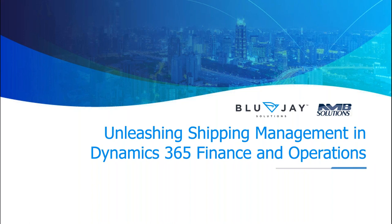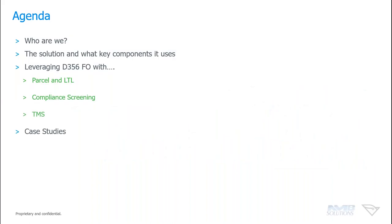Thank you very much, and hello to everybody. I appreciate you taking the time to listen in to this webinar. What we're going to focus on today is talk about who we are and the partnership between Blue Jay and NMB, then go through some of the solution and key components. We'll touch on many of them, but please don't hesitate to ask questions. We have removed the case studies, but we could review those one-on-one if needed.